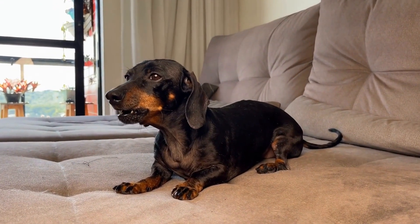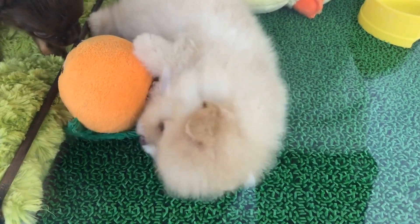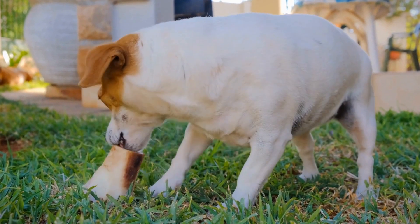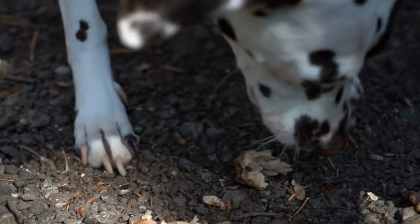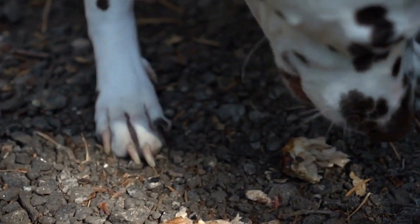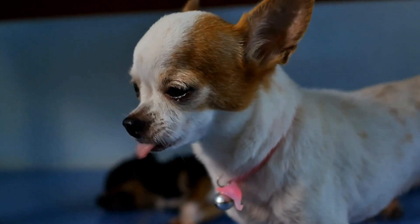How do you recognize signs of a dog with a bladder infection? Having a pet dog means taking responsibility for their well-being and ensuring they are in good health. One common health issue that dogs may face is a bladder infection. As a pet owner, it is important to be able to recognize the signs of a bladder infection in your dog so that you can take appropriate action to provide them with the necessary treatment and care. In this video, we will discuss the various signs that indicate a dog may have a bladder infection.